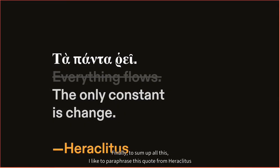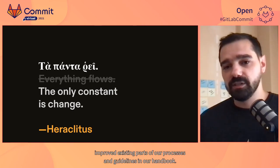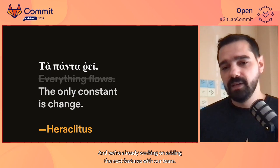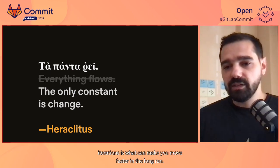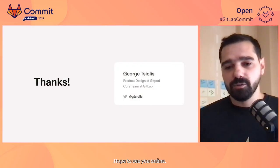Finally, to sum up, I'd like to paraphrase this quote from Heraclitus to stress that the only constant is change. By the time you read this, our team has probably already added new or improved existing parts of our processes and guidelines in our handbook, and we are already working on adding the next features with our team. This continuous growth through small iterations is what can make you move faster in the long run. Thanks everyone for tuning in — hope to see you online.